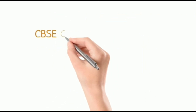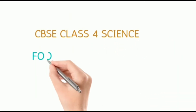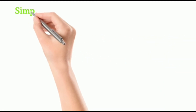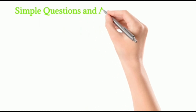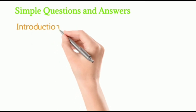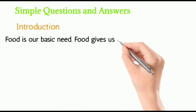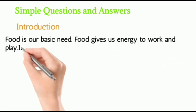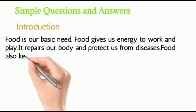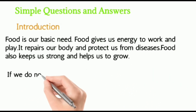Hi everyone, today we are going to learn some simple questions and answers about food and its preservation. Introduction: Food is our basic need. Food gives us energy to work and play. It repairs our body and protects us from diseases. Food also keeps us strong and helps us to grow.